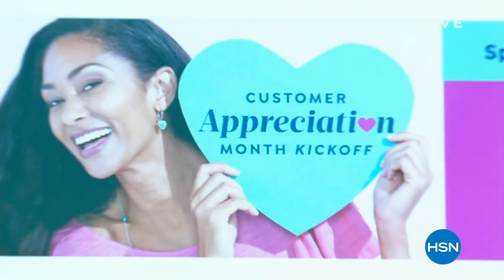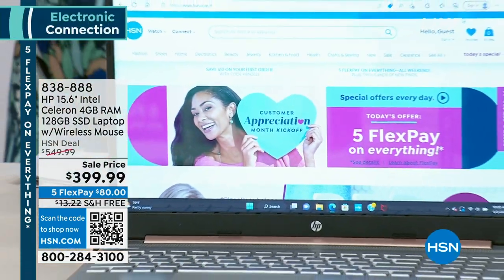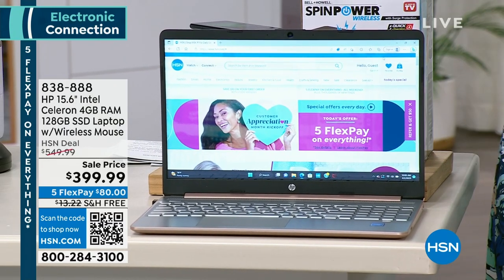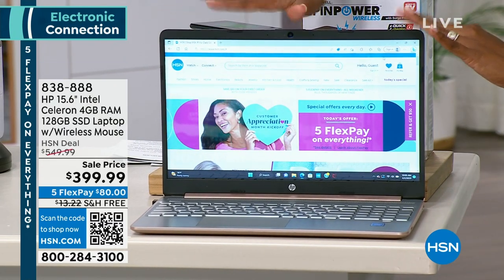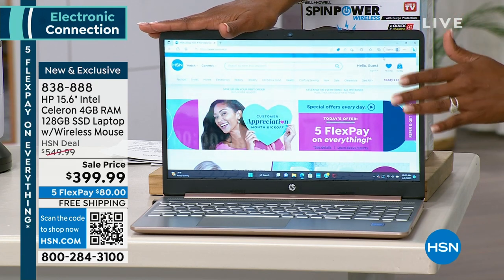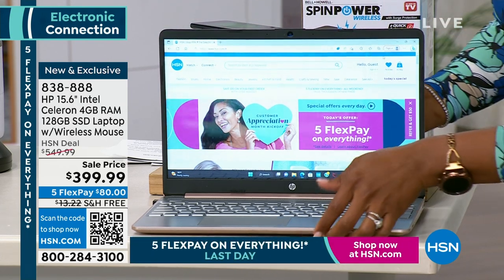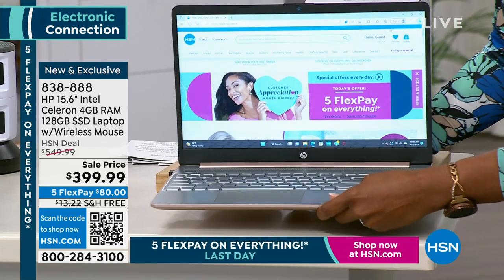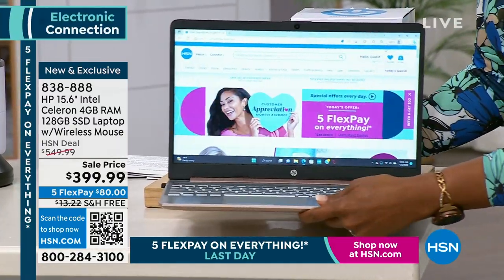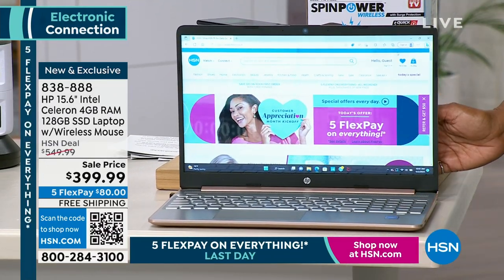We're talking electronics this hour and giving you literally the biggest brands. We've got a laptop for you right here from HP — the number one laptop in the industry. You're looking at the 15-inch Intel Celeron, 4 gigabytes of RAM, 128 gigabyte solid-state drive, which means it is lighter, quieter, faster, doesn't get hot, and is super easy to transport. It weighs less than four pounds.